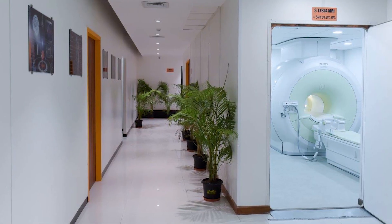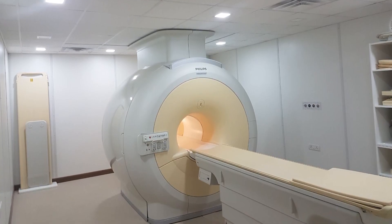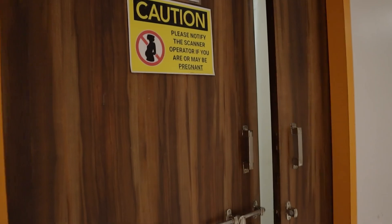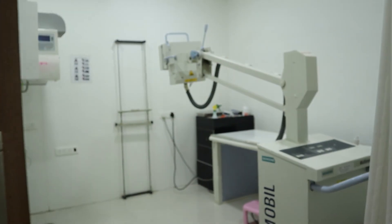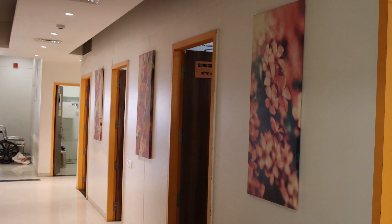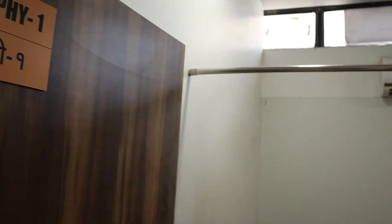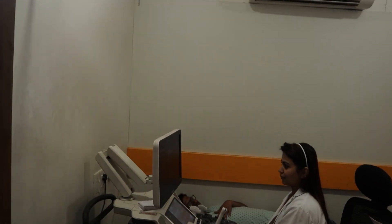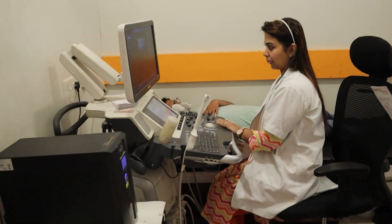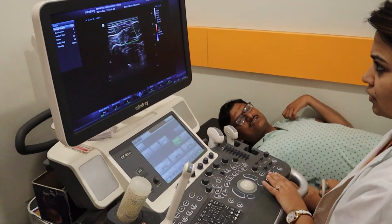We always try to give the best modalities — we started with a 3 Tesla MRI machine, which is the latest technology in the world today. All investigations at our centre are conducted considering standard international protocols, and reports are given in international standard formats so that they are compatible with all new treatment policies.